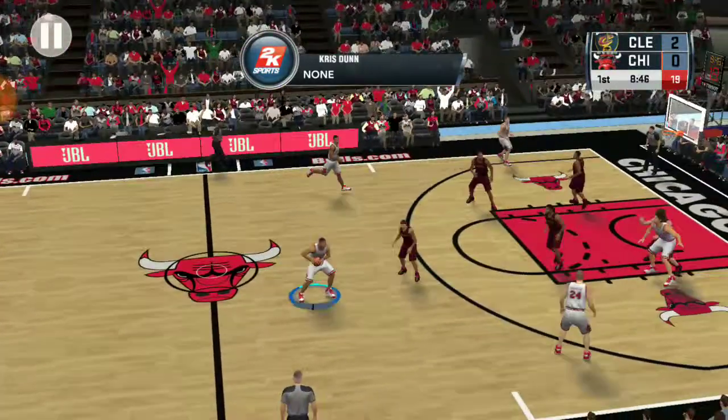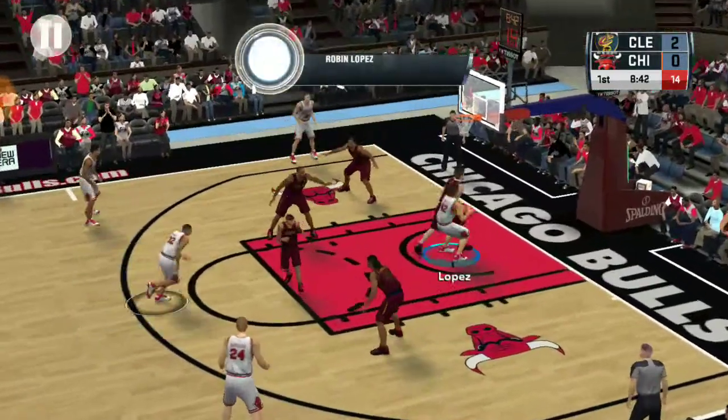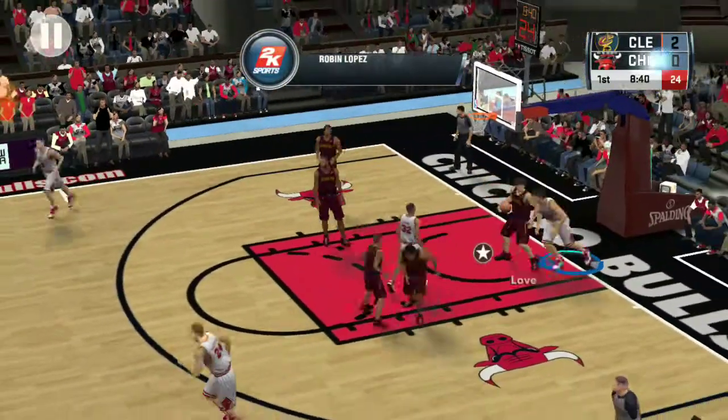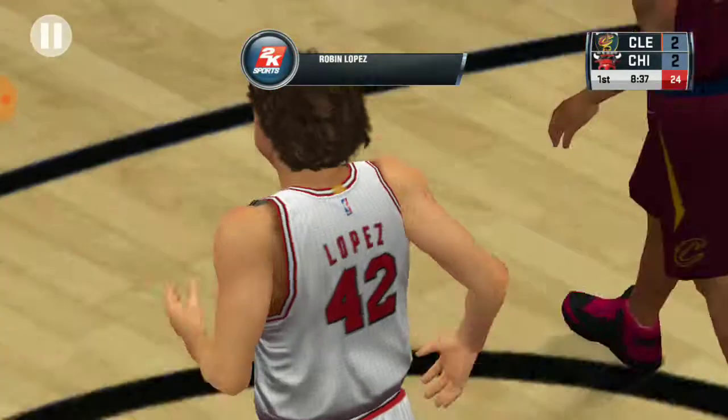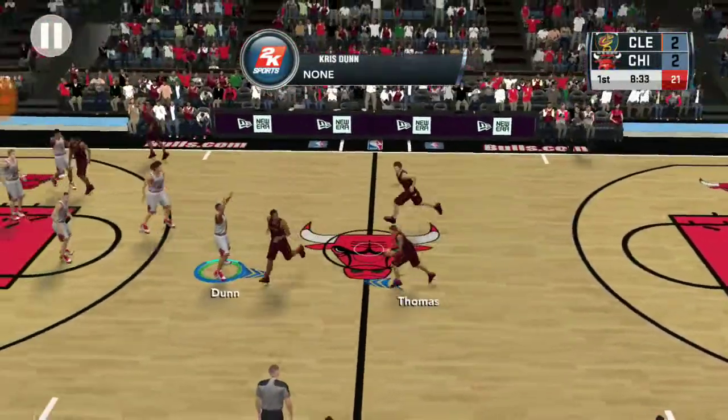Out of Lopez, he shoots it — arm's length from the hoop, and he knocks it down. We're about a minute and a half into the first quarter.